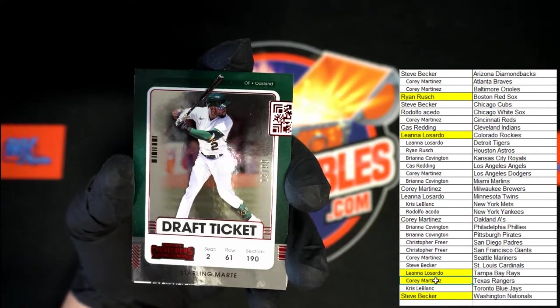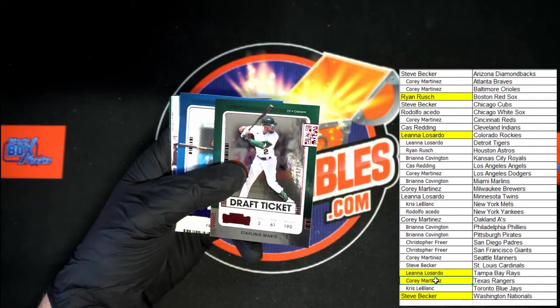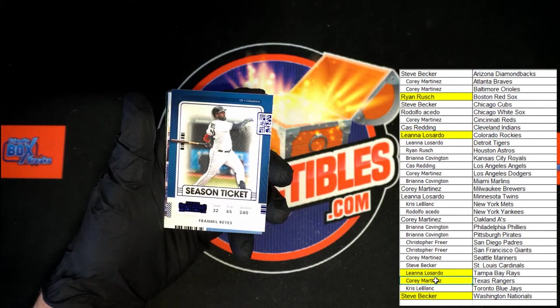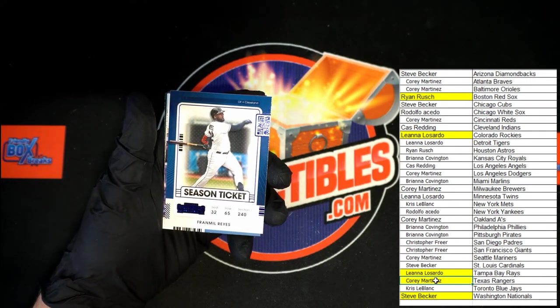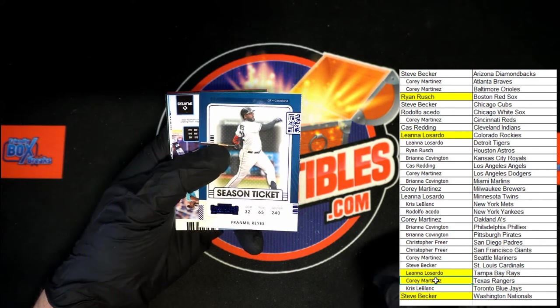Looks like 23 of 99 — could be 29 — it's in the 20s we know that. And that is going to Oakland A's — Corey M. And we've got Reyes blue foil going to Cleveland.